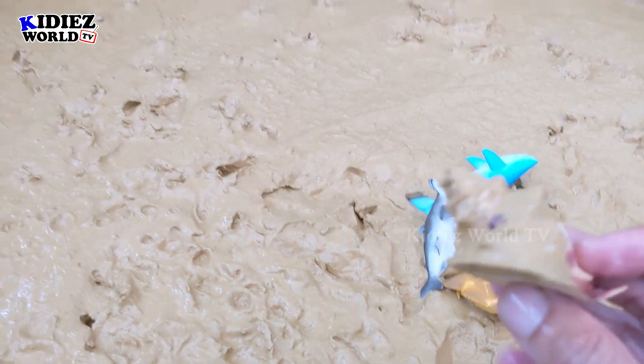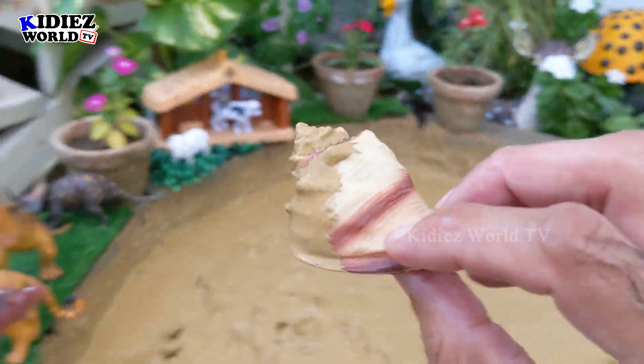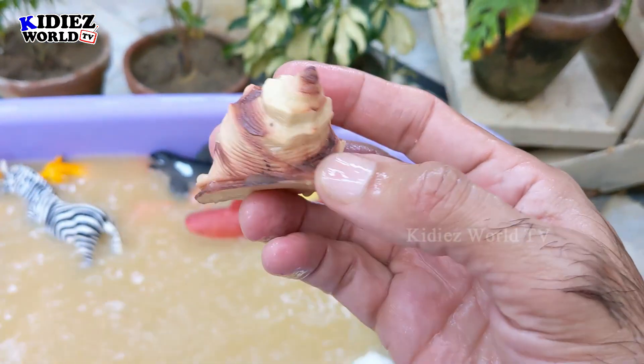And the next one we have is Snail. Snail is a little animal who runs very very slow. This came in our surprise box. Here we go — Snail.